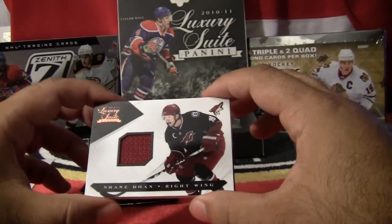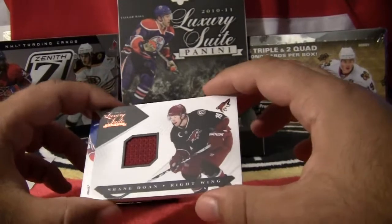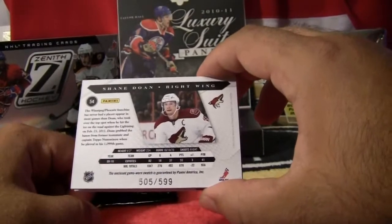Next, a jersey card going to the Phoenix Coyotes — Shane Doan. Jersey card, Shane Doan, Phoenix Coyotes. This card is numbered 505 out of 599.